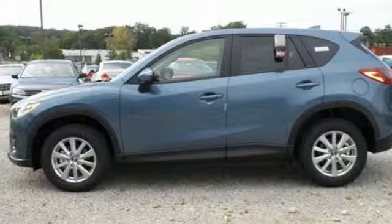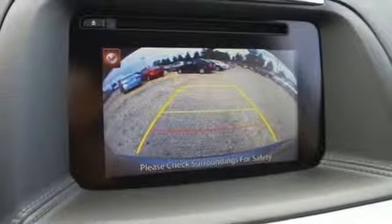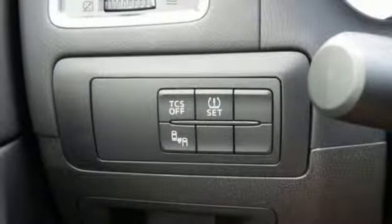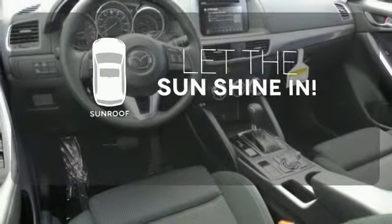None of this comes at the expense of fuel economy either, with Skyactiv technology helping you drive more with less fuel. Plus with Bluetooth, audio menu voice command, keyless entry and start, you also won't have to forgo convenience. Let the sunshine and fresh air in with the sunroof.